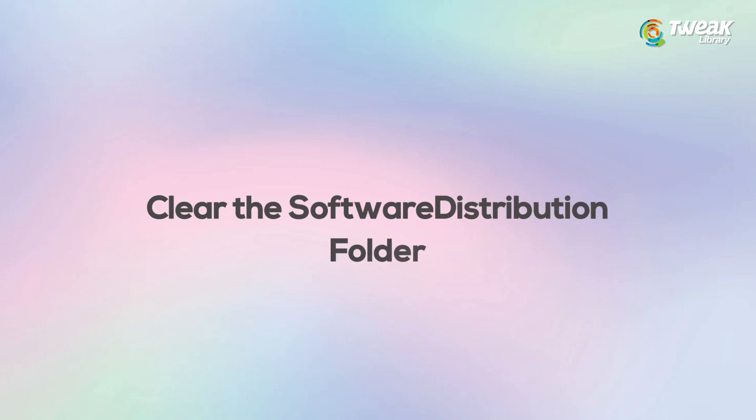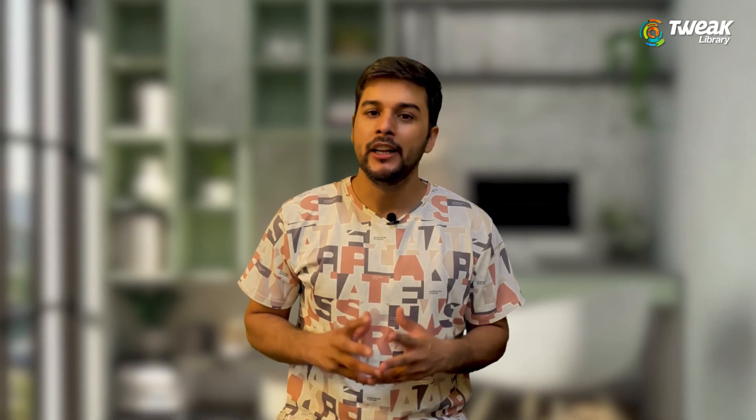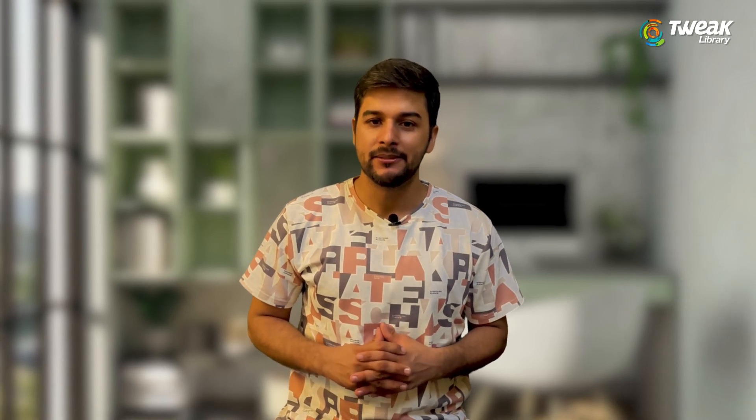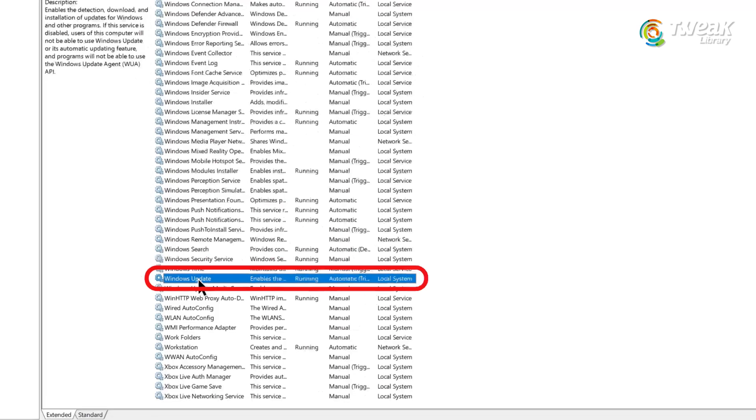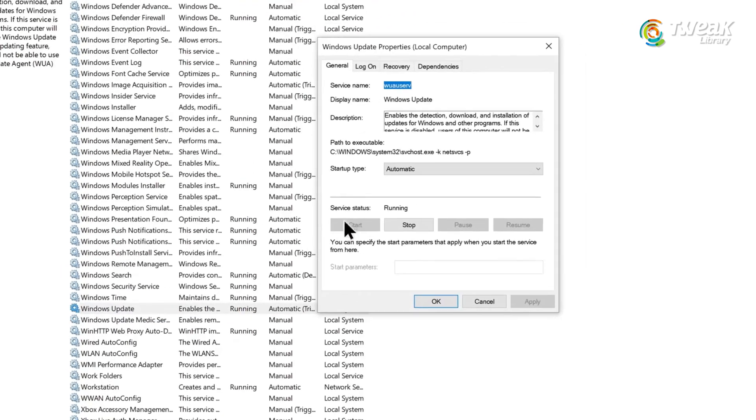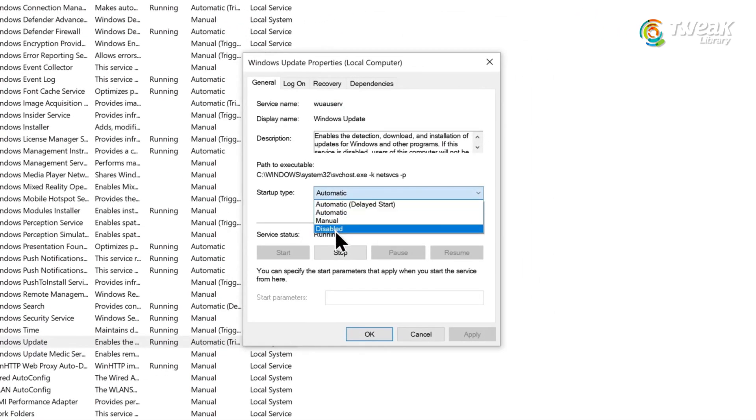Fix number 6: Clear the Software Distribution folder. If none of that helps, we'll now delete old update files. First, open the services window again. Find Windows Update, and this time set it to disable and click stop.